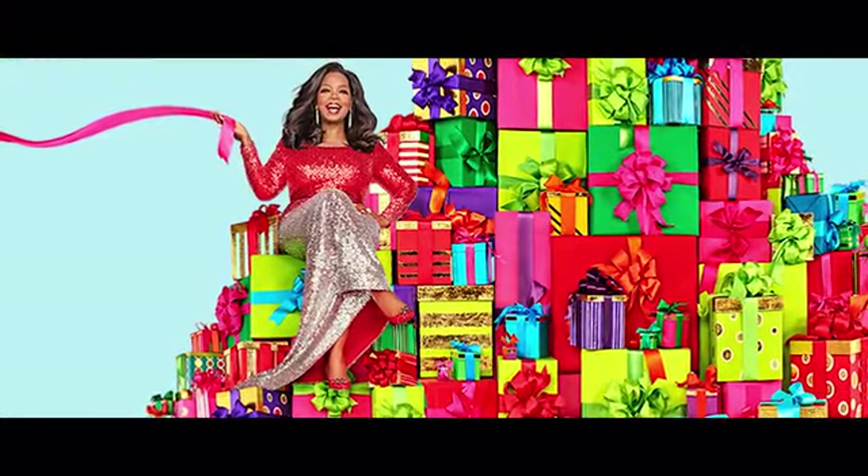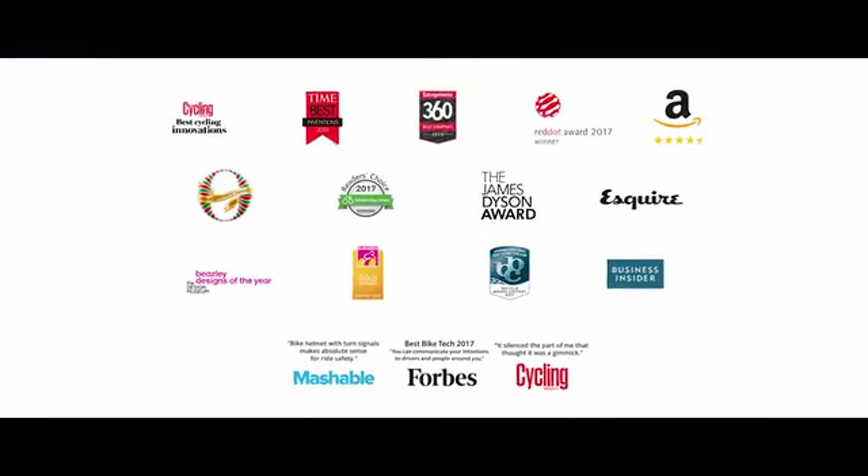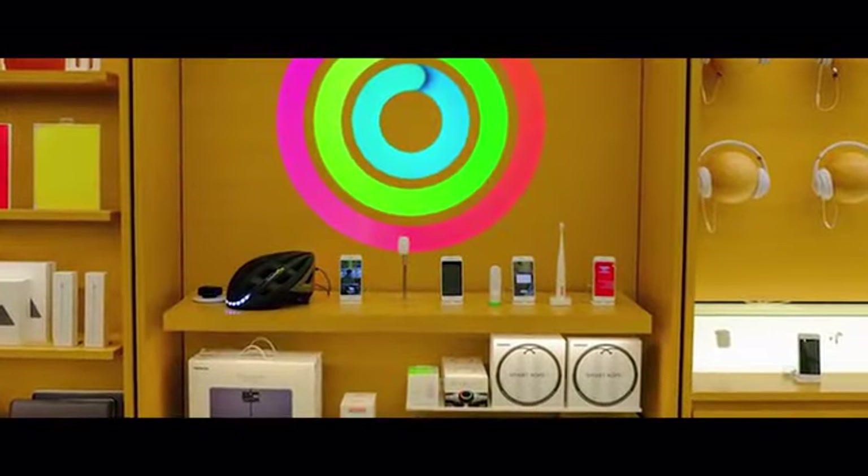We've been featured on Oprah's Favorite Things, became the first helmet to ever be sold at the Apple Store, and sold and shipped over 100,000 of our helmets to riders all around the world, garnering hundreds of amazing reviews from customers who have loved their Lumos helmet.